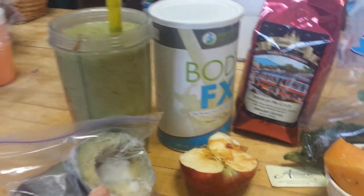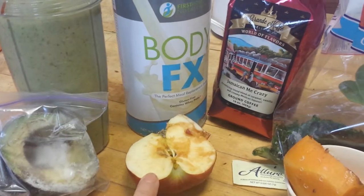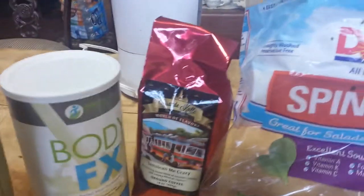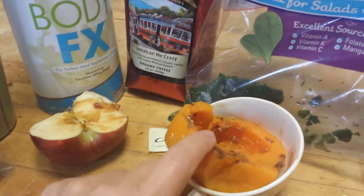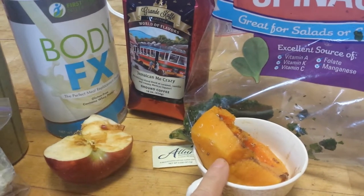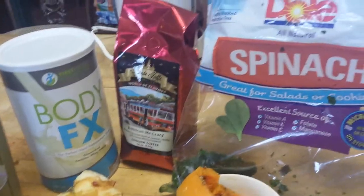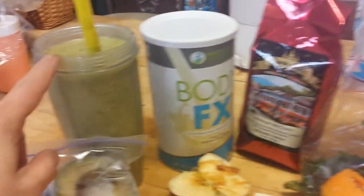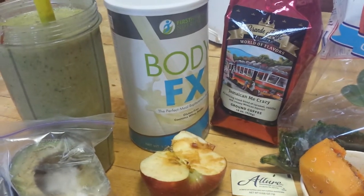I've added a half an avocado to it. I've baked a half an apple in the microwave and softened it. And this is the bottom end of a butternut squash that's been cooked and baked in the oven and softened. A package of stevia, spinach, and I've added ice and this is Jamaican Me Crazy Coffee.